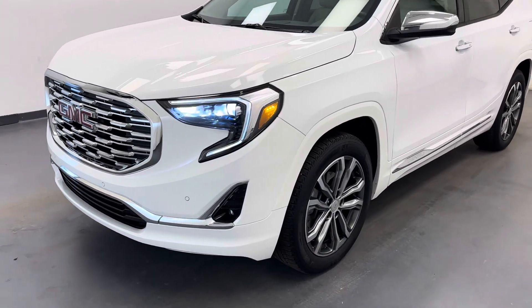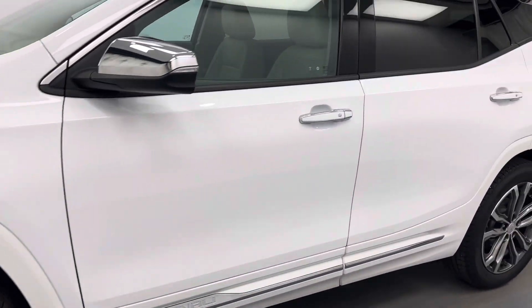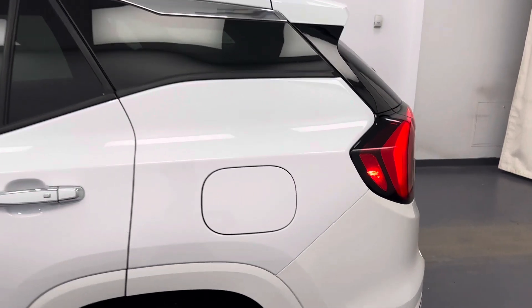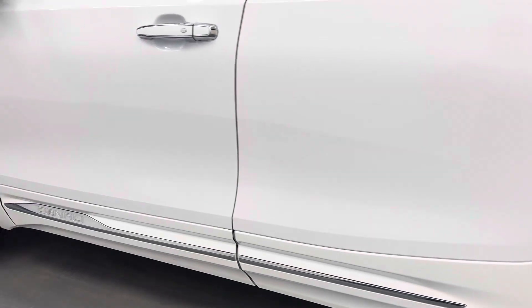Hey guys, today you're checking out stock number 218190, and this is a 2020 GMC Terrain Denali. Our color is white.